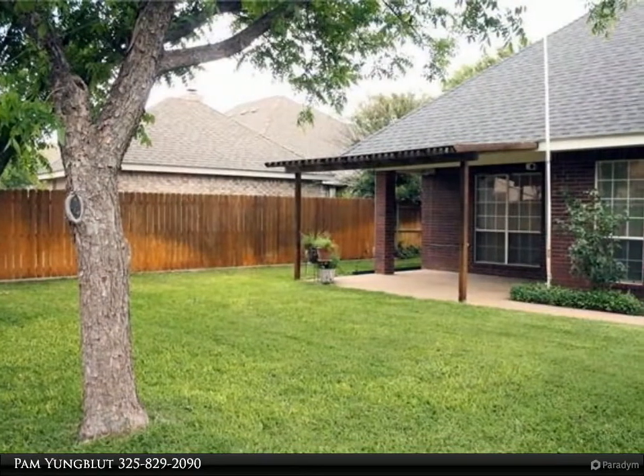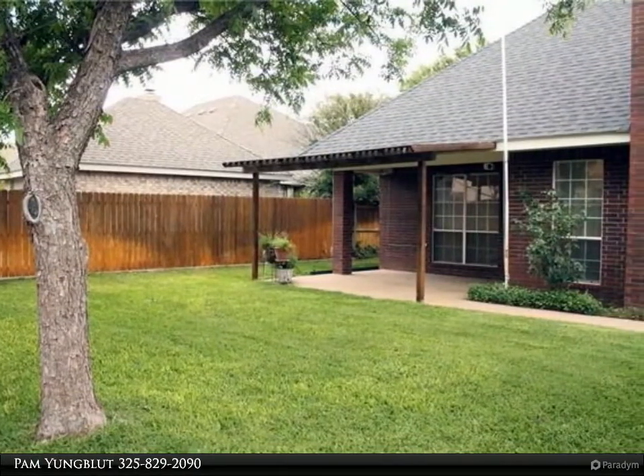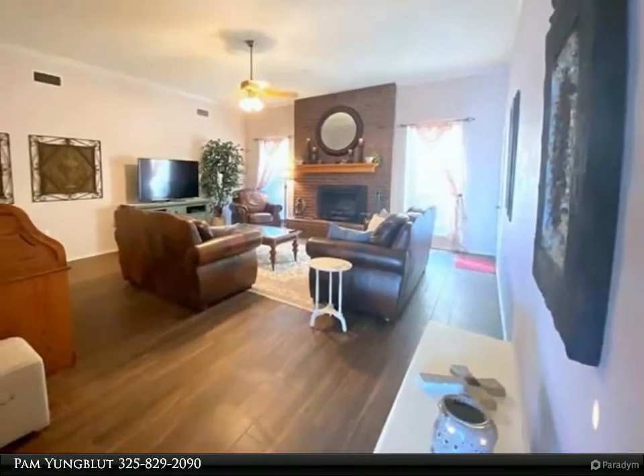Large living area with fireplace and blower, and ceramic tile. Kitchen has granite counters, stainless newer appliances, walk-in pantry, and a separate office room off the kitchen.